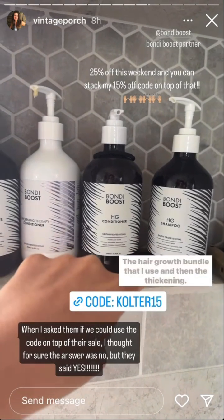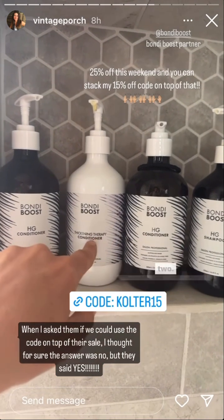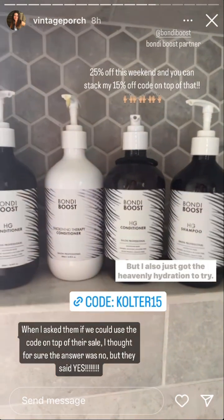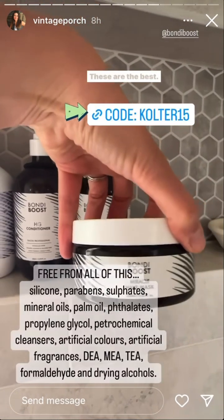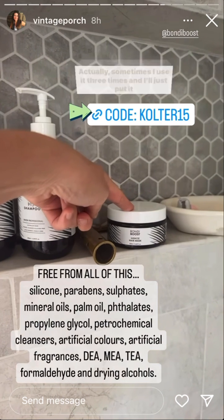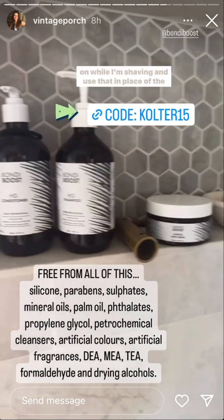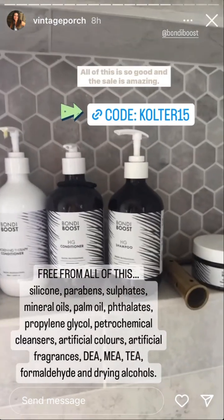Don't miss out on this deal. This is the shampoo and conditioner — the hair growth bundle that I use — and the thickening. I swap back and forth between these two, but I also just got the heavenly hydration to try. Don't skip out on these masks — they are the best. They smell so good. I put this on once or twice a week, sometimes three times. I'll put it on while I'm shaving and use it in place of conditioner. All of this is so good, and I always have little hairs growing in here. I attribute it to a lot of things I'm doing, but the hair growth bundle I've been using for years.